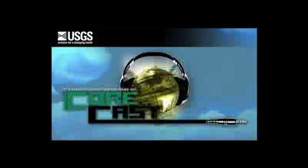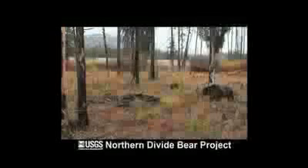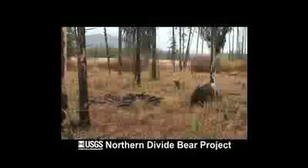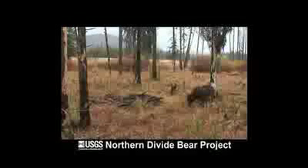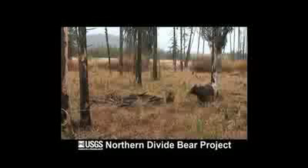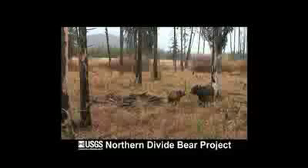Welcome, and thanks for tuning in to this episode of CoreCast. I'm Jennifer LaVista. The size and distribution of grizzly bear populations in northwest Montana has just been released by the U.S. Geological Survey. To learn more about this study, I called USGS research biologist Kate Kendall to bring us up to speed on these furry creatures.